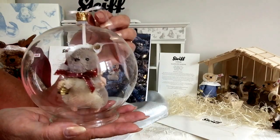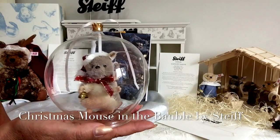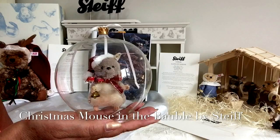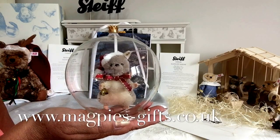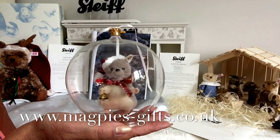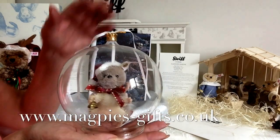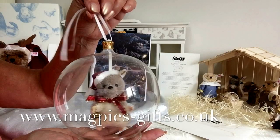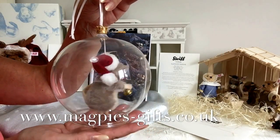So this is the little Christmas mouse in the bauble ornament by Steiff. If you'd like to get hold of this little mouse, please visit my website at www.magpies-gifts.co.uk, where you'll also see the rest of the 2016 Christmas collection by Steiff. Thanks for watching, bye for now.